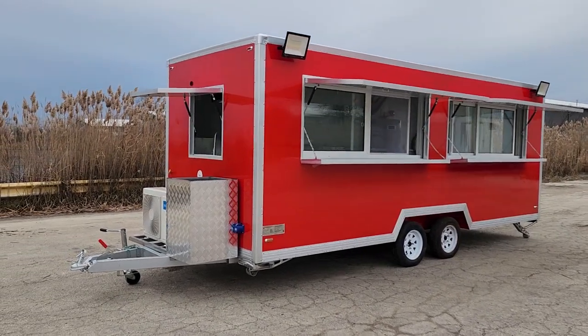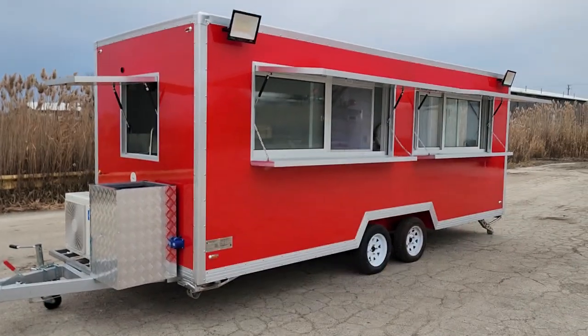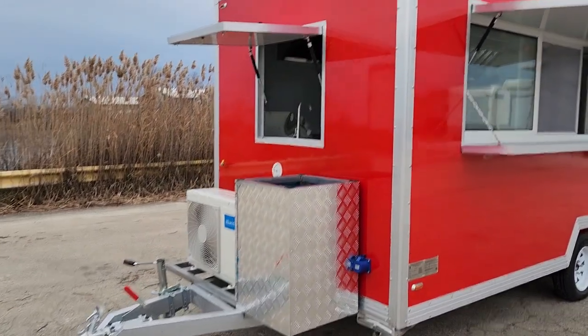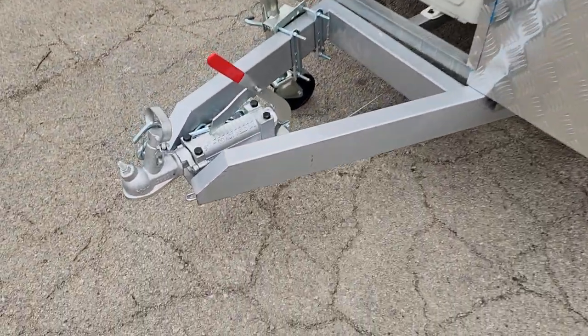What's up everybody? It's Gary here from saferwholesale.com and today we're doing a little video on the 18-foot food concession trailer. All kinds of goodies on it and it's fully loaded. You're not going to need anything else on this bad boy right here.